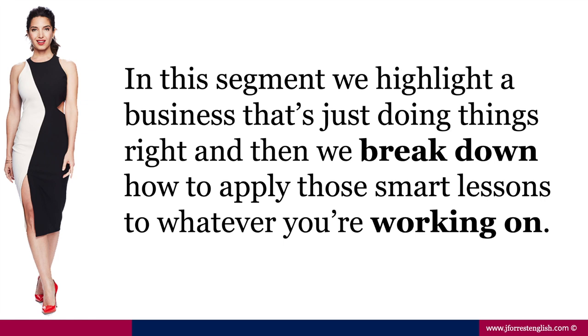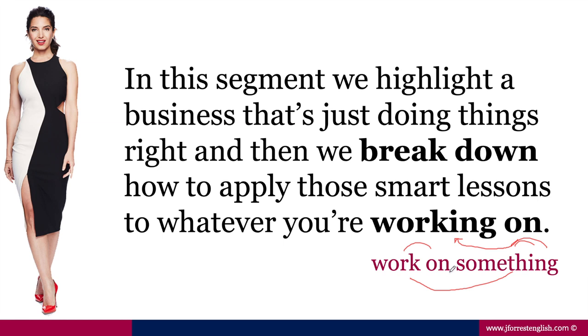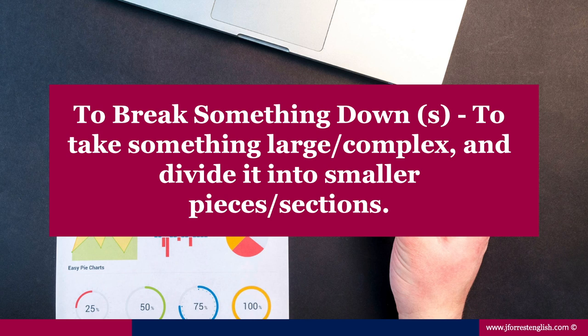Here in bold you can already see two phrasal verbs. 'Working on' — I'm sure you already know this one — but notice what preposition the verb needs: you work on something. Using the incorrect preposition is a very common mistake, so write that down. Now let's look at 'break down' — to break something down. This means to take something large and complex and divide it into smaller pieces or sections. This is a very useful phrasal verb that you'll use in your everyday speech.